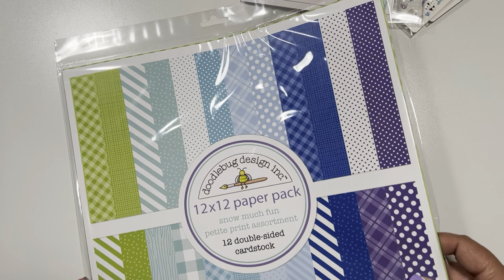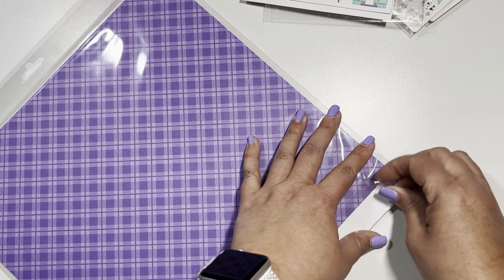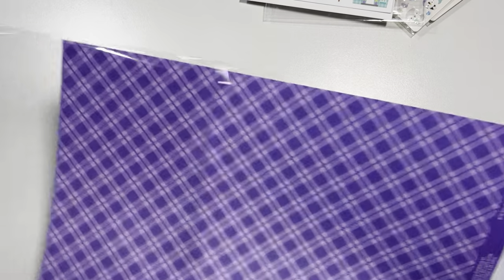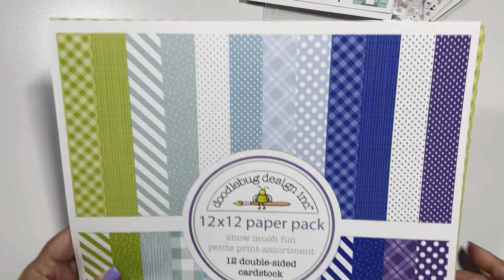We'll start with the petite. You're going to get the same colors as the collection, just like a different background. Some of these could be used for other holidays, like birthdays, Easter, Halloween, fall. This one is called limeade gingham. This one is limeade candy stripes. This one's called pistachio buffalo check woodgrain — it's a long name. This one is pistachio candy stripe sprinkles.